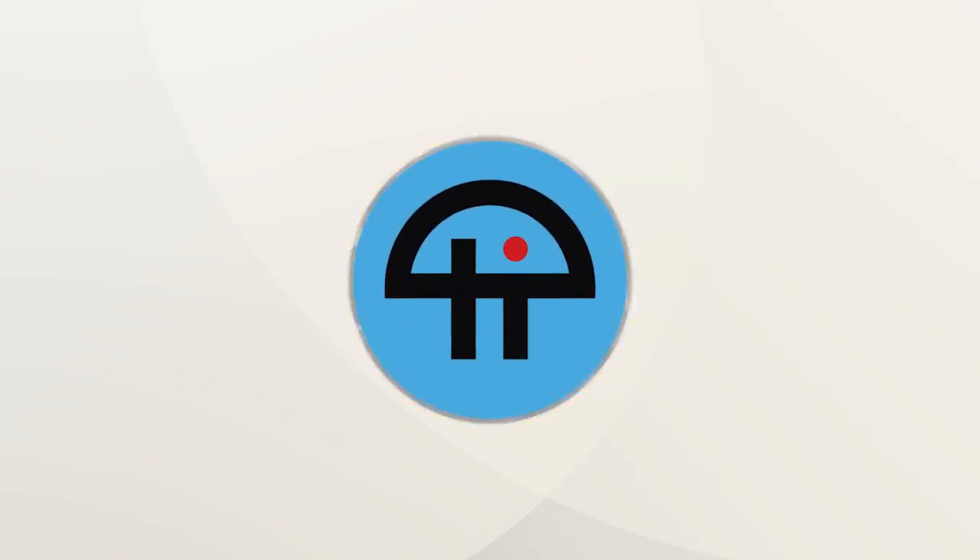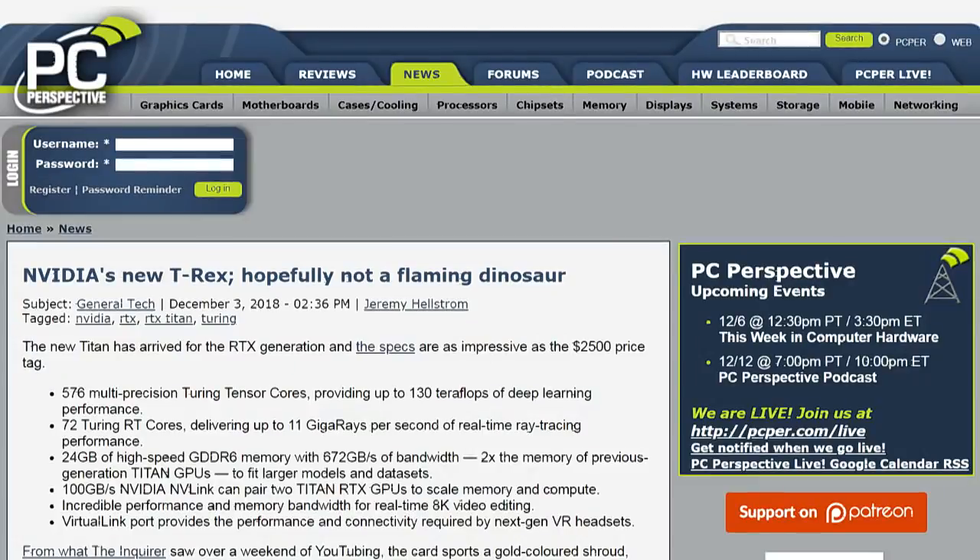This is TWiT. Tell me about the Titan RTX. This thing — this is a $2,500 GPU.